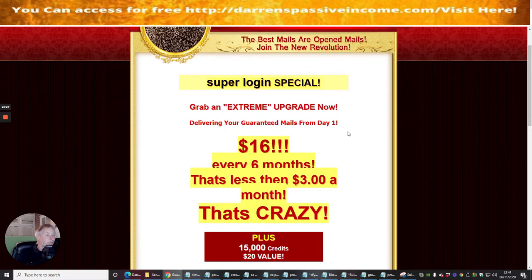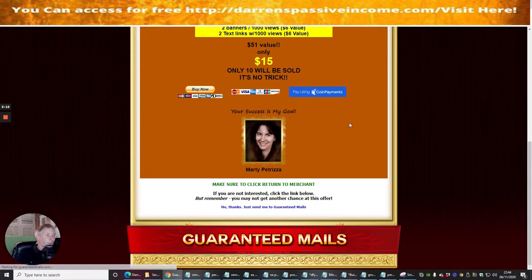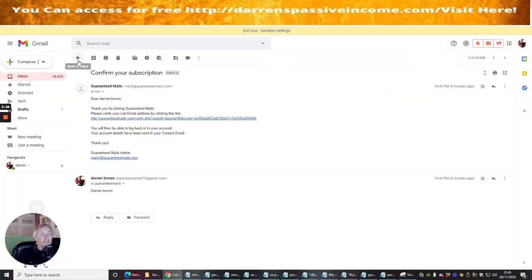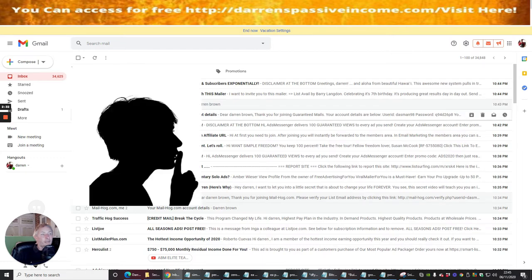I'm going to ignore all the upsells for now unless something really stands out as a great deal. Now it's taken me to my username and password screen. I'm going to go back into my Gmail account — the email below, 'Confirm your subscription,' will have my login information.